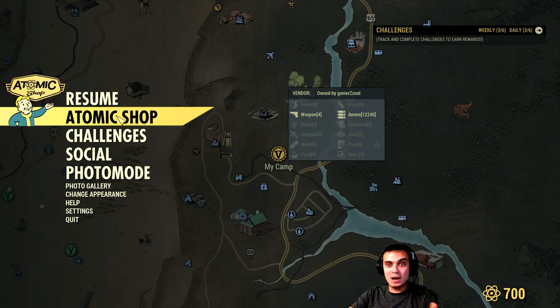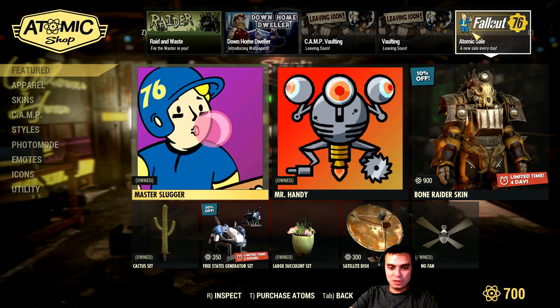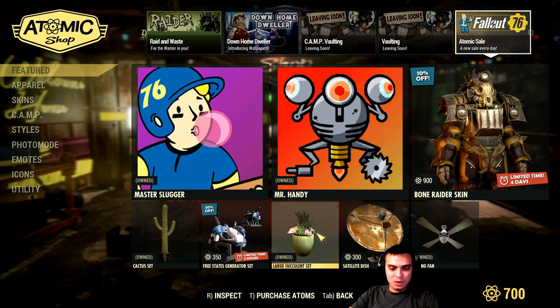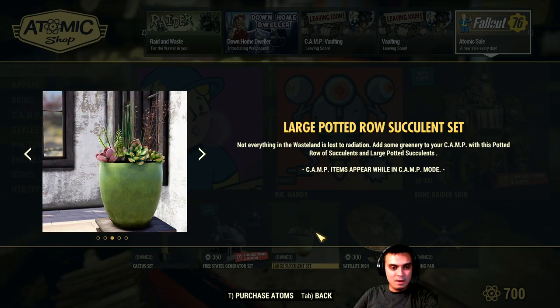Let's navigate back to the game and go back to the Atom Shop so I can show you how it's going to look like. By the way, I already own the items so I'm going to show it to you before you actually get to buy it. So there we go — inspect. And there they are.